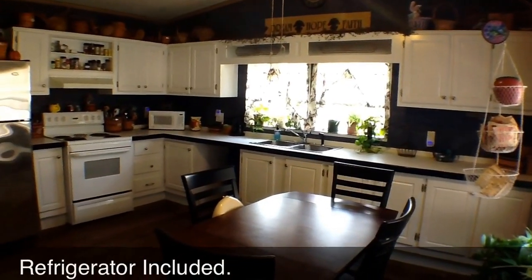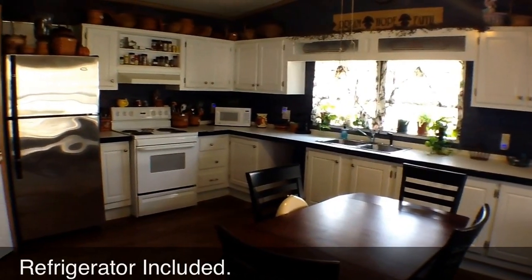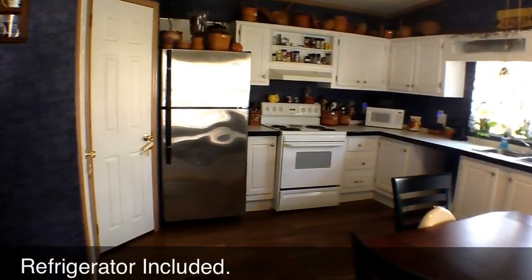This kitchen is sure to impress, with cathedral ceilings, tons of cabinet and counter space, and a huge walk-in pantry.